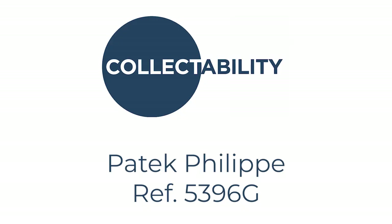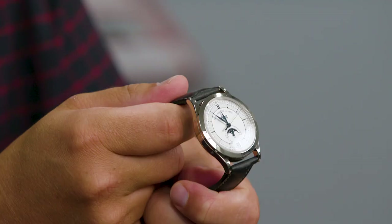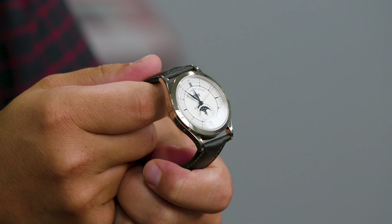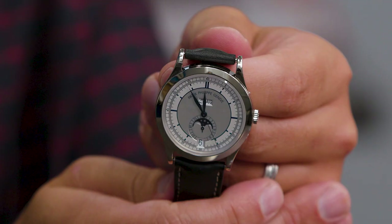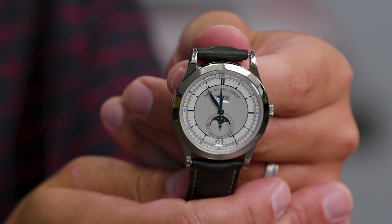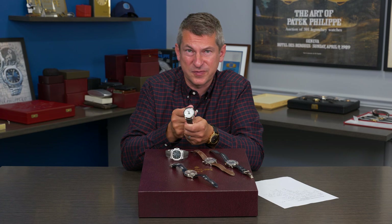Now I'd like to show you another piece that was launched in the year 2006, and that is the reference 5396G — the white gold annual calendar with sector dial. When this first came out in 2006, it was looked at as an heir to the 3448 perpetual calendar, but with the annual interpretation with the apertures. The addition of the sector gave it a 1930s deco feel, and indeed it eventually replaced the 5035 annual calendar, which was in production since 1996.